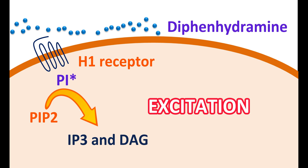Diphenhydramine is a selective antagonist at H1 receptors. It can block these H1 receptors, thereby reducing the excitation of target cells. This produces relaxation of smooth muscles and decreased release of allergic mediators. Within the CNS, it can reduce the emetic response.